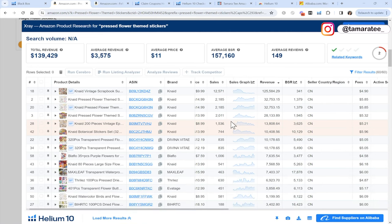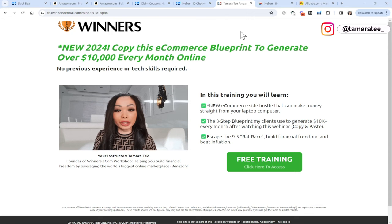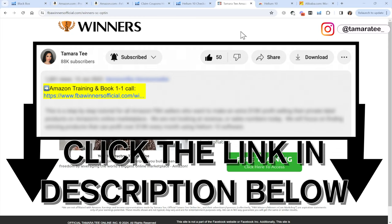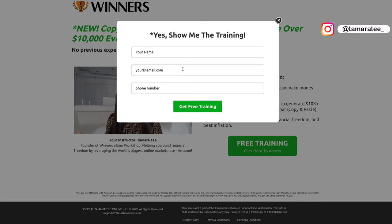Let's move on to the next step, which is sourcing the product from Alibaba.com. But before we do, if you guys are new Amazon sellers and you need one-on-one help to find your winning product that can make over $10,000 every month, then make sure you get my free Amazon training in the YouTube description below. Click on the free training link, enter your name and email address, and watch my short 15-minute webinar training to the end, where you get to apply for a free one-on-one call with my team. We will walk you through beginning to end how to find profitable products to sell on Amazon and explain the three-step blueprint we use to generate over $10,000 every month.